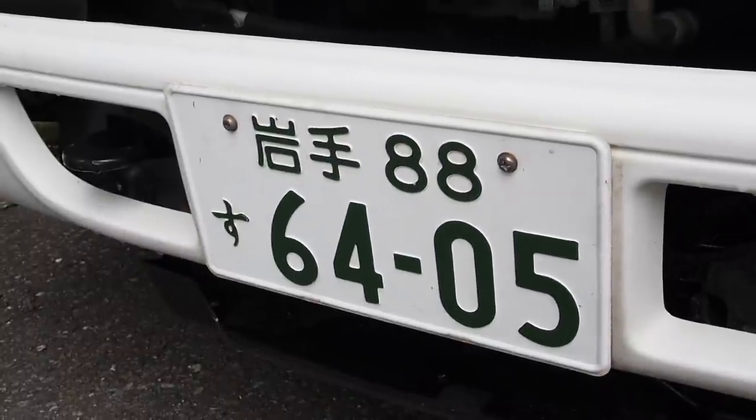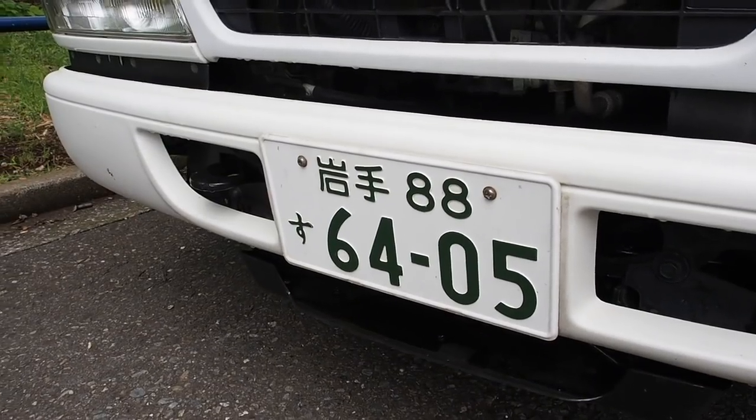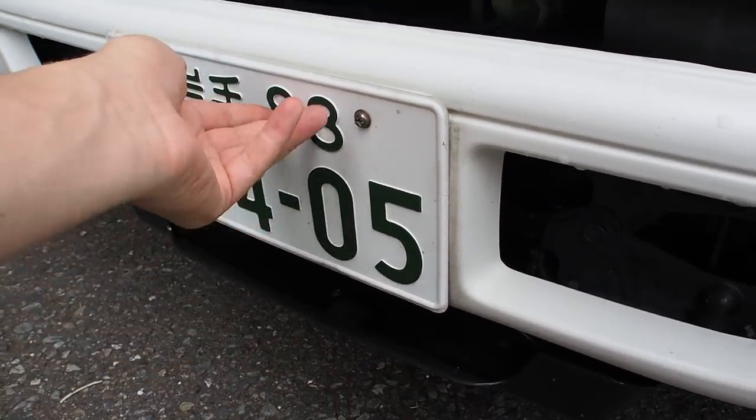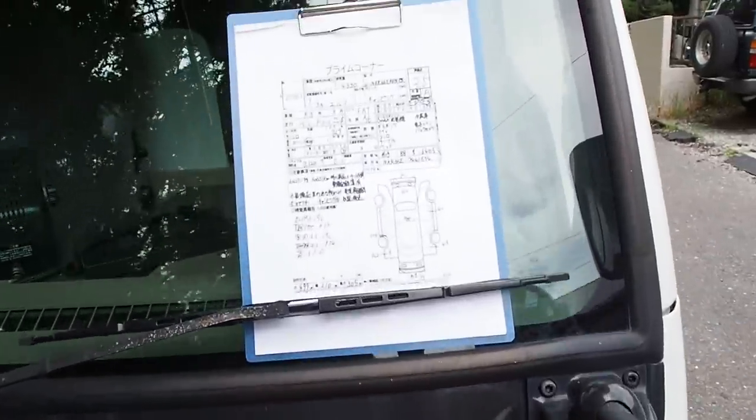This plate — I just have to mention — the previous owner had this for at least 20 years because we don't have plates in Japan that look like this anymore. All of our plates have three digits here instead of two. They stopped the two-digit plates in 1999. Kind of a little interesting piece of trivia.